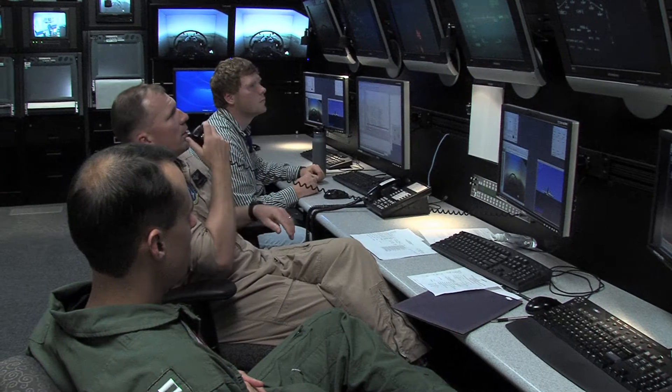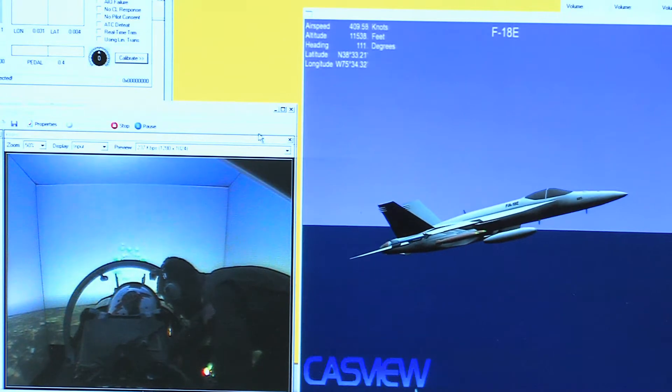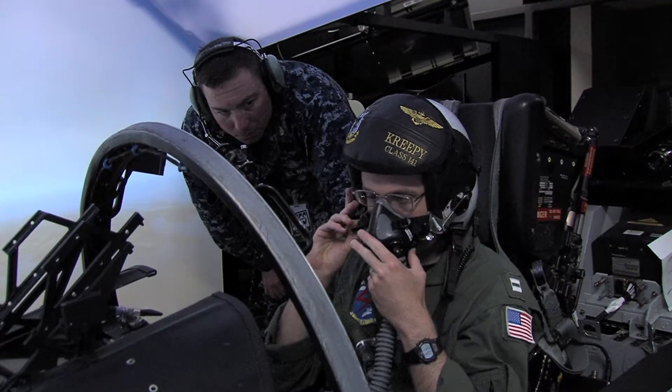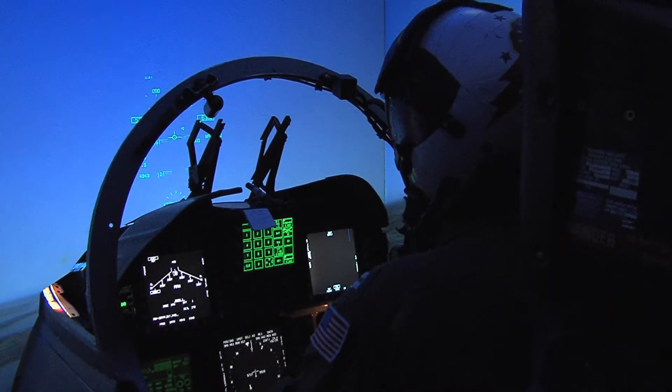In this situation with hypoxia, one of the procedures you have to know is what your symptoms are — and until you're in the environment feeling the symptoms, you don't really know. So what we've done here is combined the ROBD with a high-fidelity simulator, put F-18 pilots in their own environment, and give them a task that's very hard to do while getting them hypoxic at the same time.